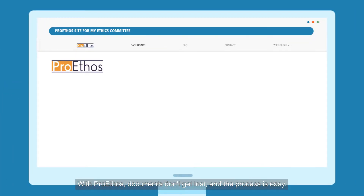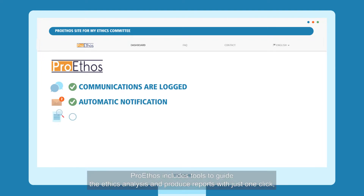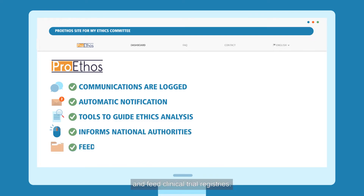With ProEthos, documents don't get lost, and the process is easy. Communications are logged, and notifications are emailed out whenever the process moves forward. ProEthos includes tools to guide the ethics analysis and produce reports with just one click, which help committees inform national authorities about their studies and feed clinical trial registries.